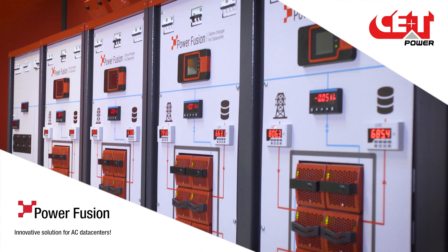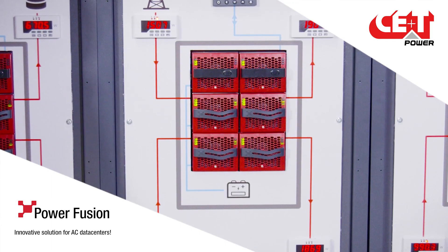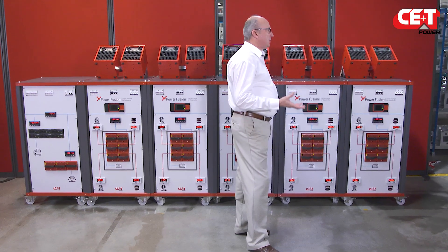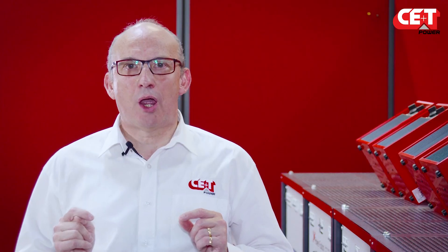CE Plus T comes up with a new revolutionary solution for AC data centers: PowerFusion. Let's see what we are talking about with Daniel, our North America VP of Sales and Business Development. I'm Daniel, and I'm standing in front of a demo system — our bright new PowerFusion concept. Nowadays in data centers, a lot of the infrastructure is oversized. That's something that keeps us busy at CE Plus T, and we try to use the knowledge of the company to propose a new solution: the PowerFusion — a game changer.